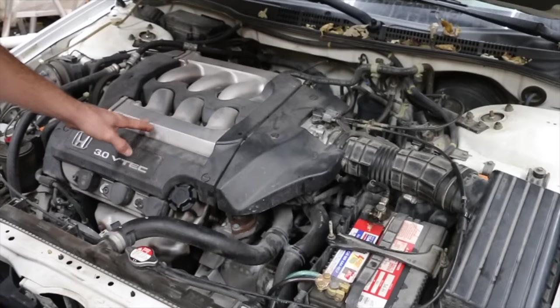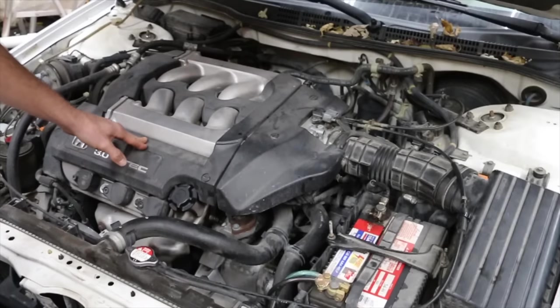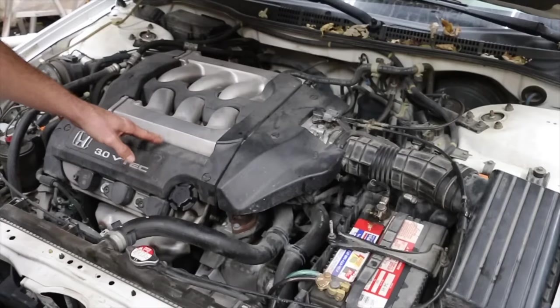The TCC solenoid was replaced by the owner, though I'm not sure if the codes were reset when it was replaced, so the fact that the check engine light was on and isn't on now doesn't mean much. The owner does not want to spend fifteen hundred dollars to have the transmission rebuilt.